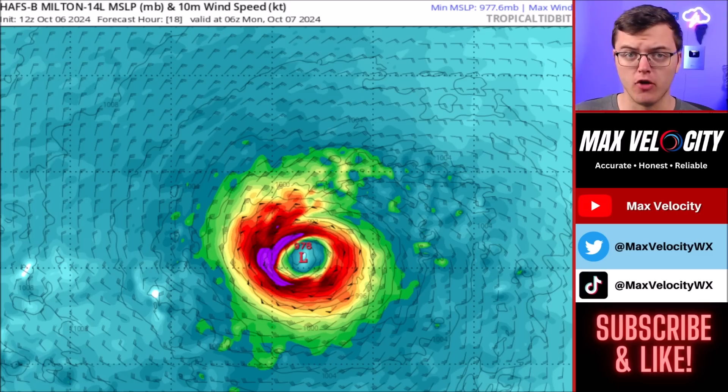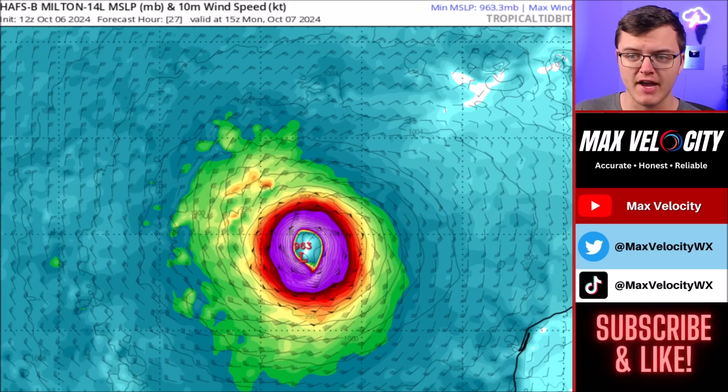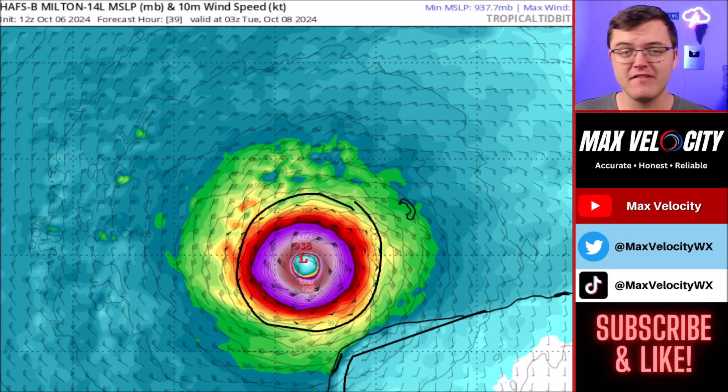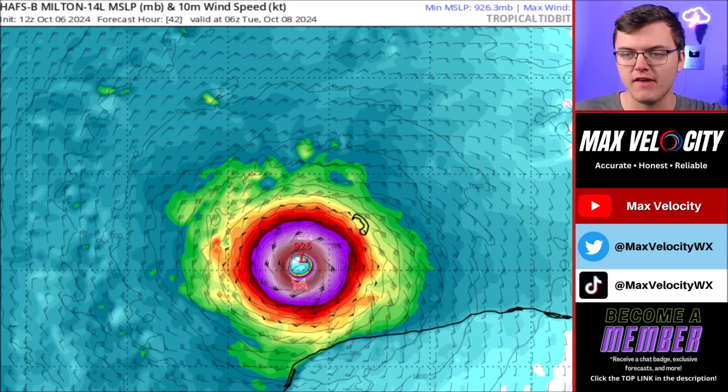Beginning with the HAFSB model, which is specifically built for hurricanes — a very helpful tool. Over the next 24 hours, this is expected to continue to intensify in the southwestern Gulf of Mexico. Rapid intensification is expected during the day on Monday. Right here is the Yucatan Peninsula, and this is a Category 3 to 4 hurricane approaching it. The bad news is that this is not actually going to be interacting with any wind shear or dry air, so it's going to be very, very healthy — meaning we are expecting somewhere around a major hurricane here north of the Yucatan Peninsula.